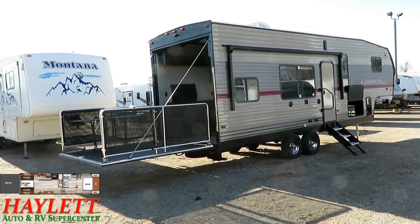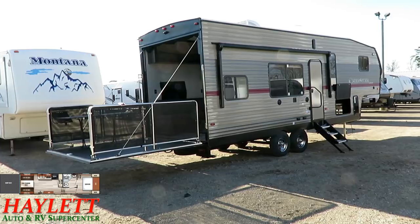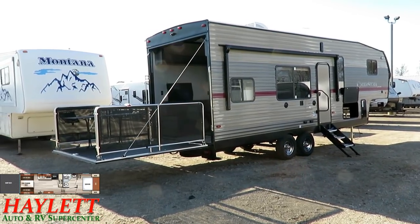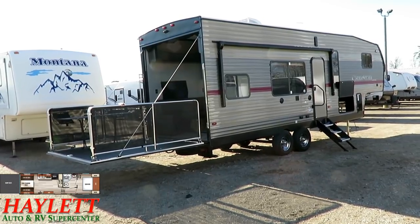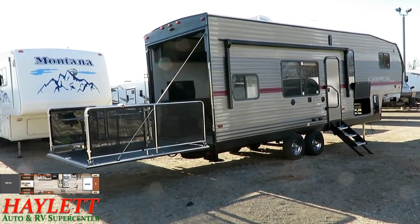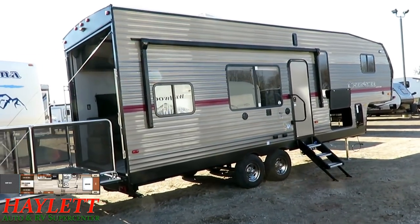The power awning has LED lighting, and even the speakers are backlit, which is kind of cool. Speakers are also on each side of that outside TV hookup area. The ramp back here is 3,000-pound rated, or 1,500 pounds in the patio position.